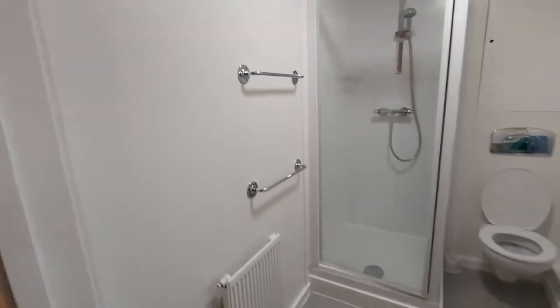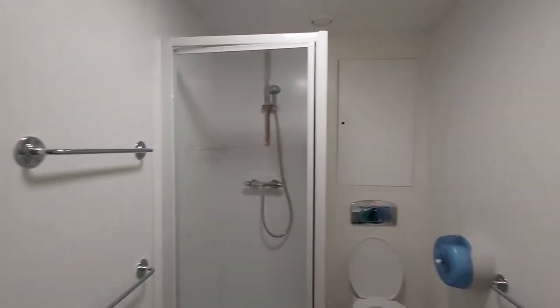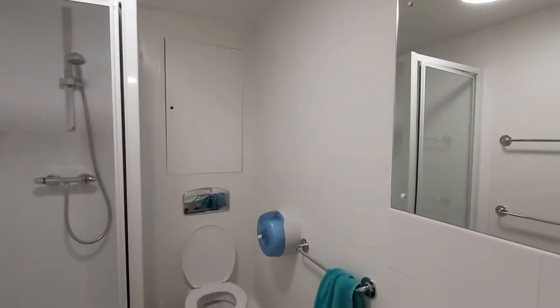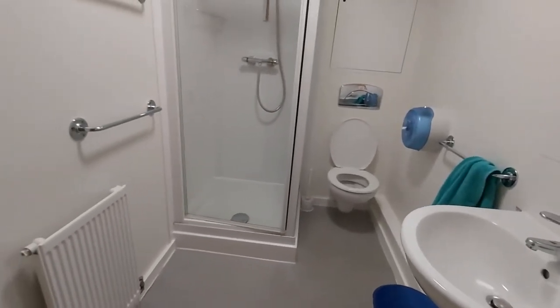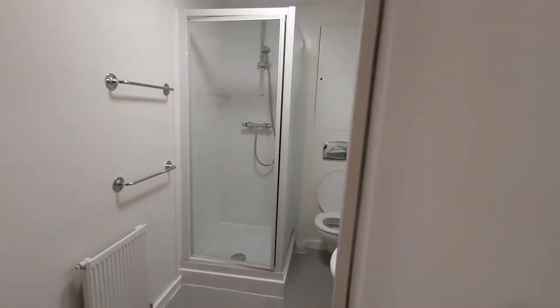This is the second bathroom — you can see it's just the same as the other one. Towels and hand wash are not included, you do have to provide those, but they're cleaned every single day to a really good standard.